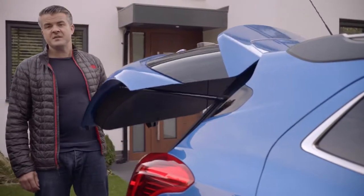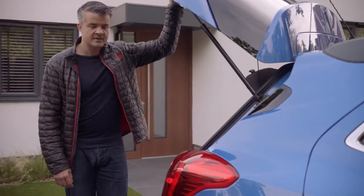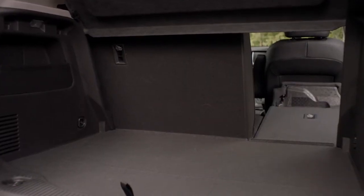For a compact SUV the boot is pretty spacious. You won't have any trouble travelling for work or with the family or the dogs. The seats fold down 60-40 and when they're flat they lie flush with the floor giving you loads of extra space.